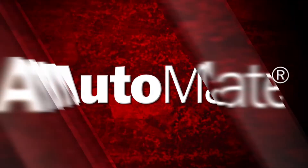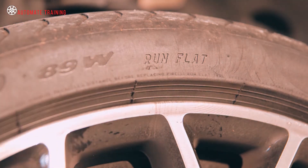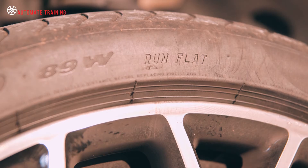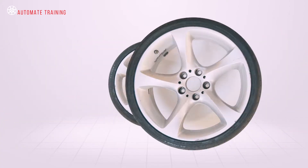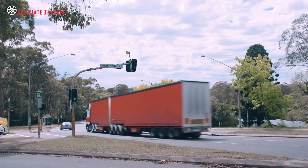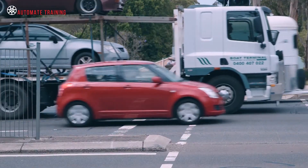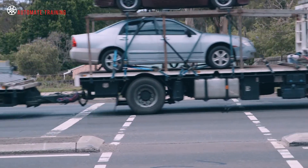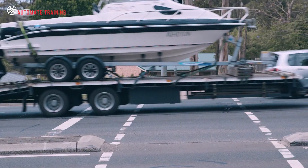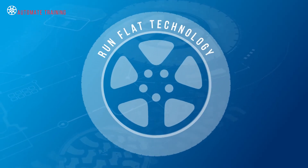One method for meeting consumer demand for tire safety and reliability has been the development of run-flat tires. Run-flat tires not only eliminate the need for a spare wheel, they also remove the need to perform a tire change on the side of the road, which can be seen as a major safety concern.